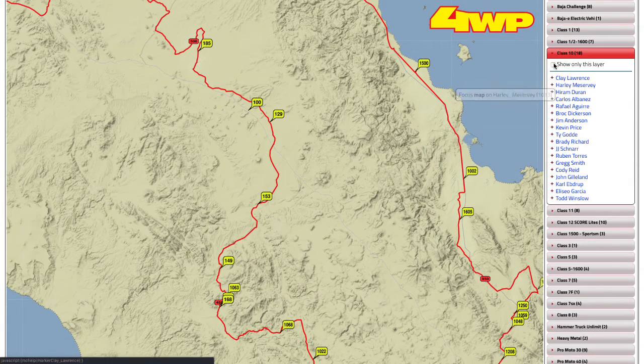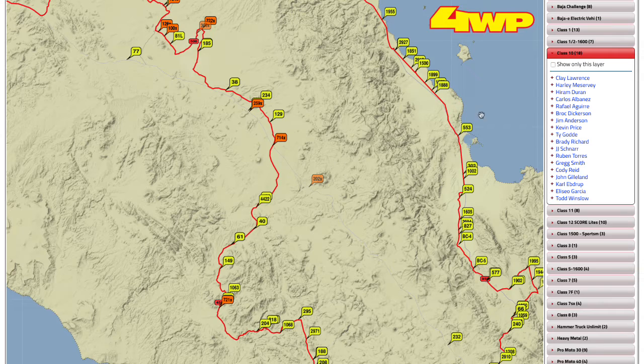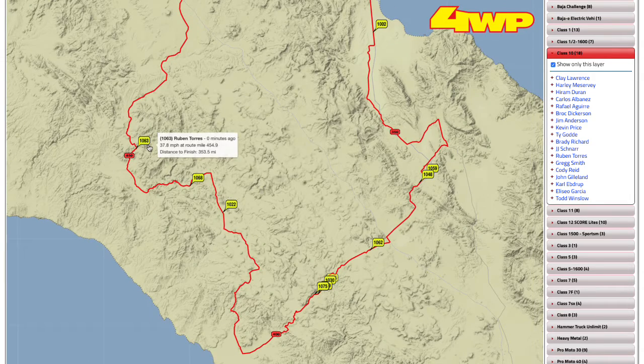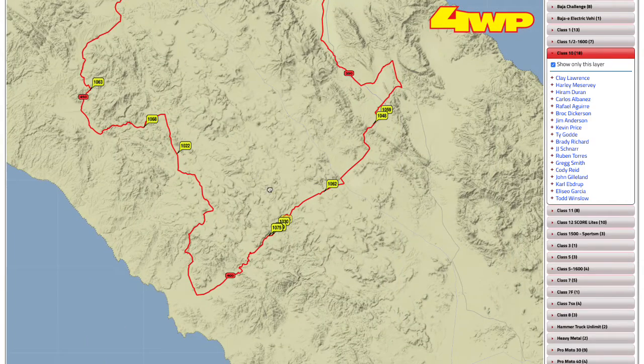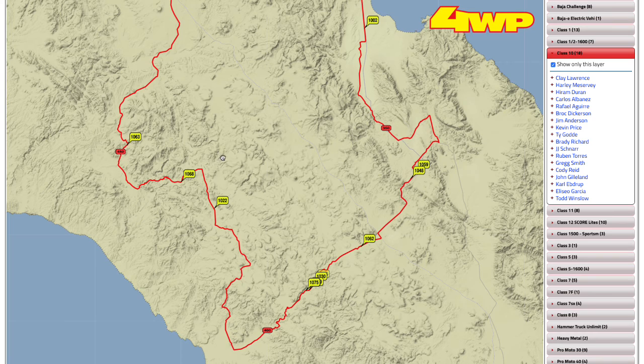Let's go look at Class 10 — we have a lead change. The 1068: Cody Reed has been leading almost all day, but it looks like they've come to a screeching halt at race mile 440. They are no longer in the lead in Class 10. That puts Ruben Torres in the lead with Rafael coming up on the 1068. That's a big change — the first lead change we've seen pretty much all day in Class 10.